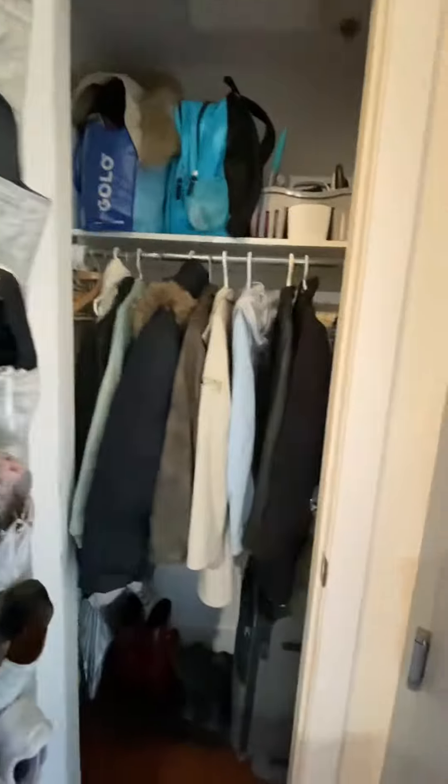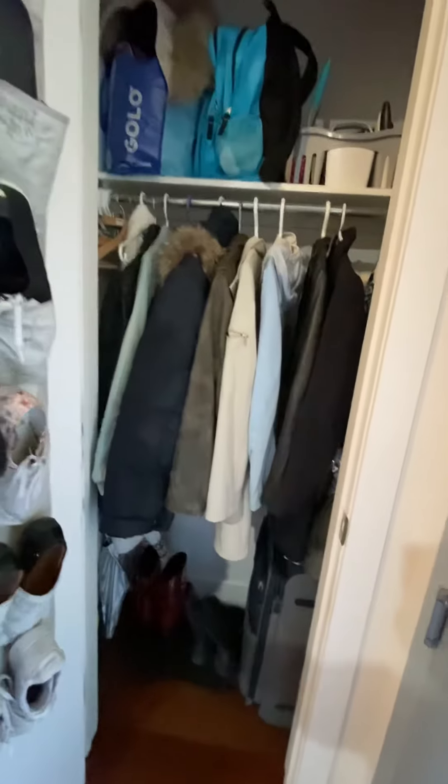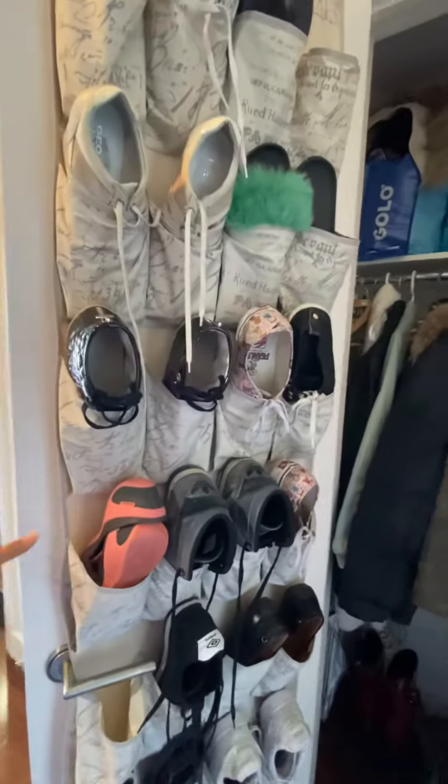When you come into the apartment, there is a closet located on your right for your coats and your shoes.